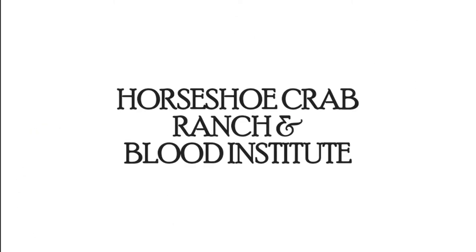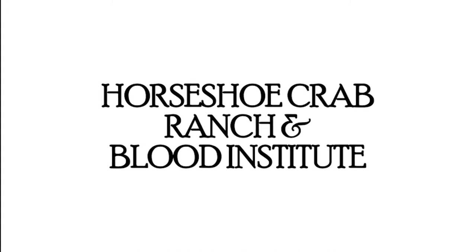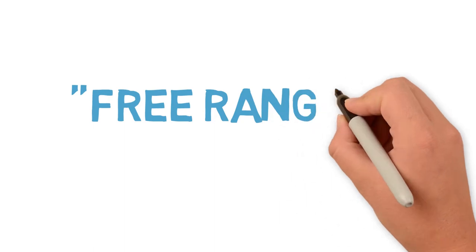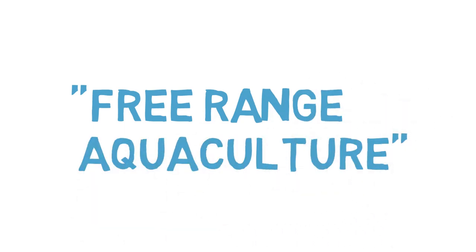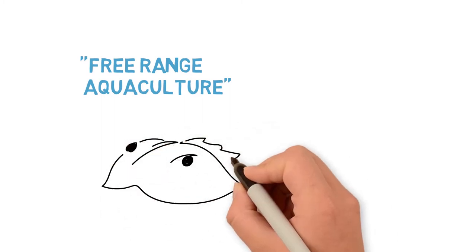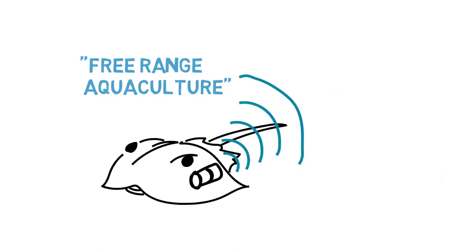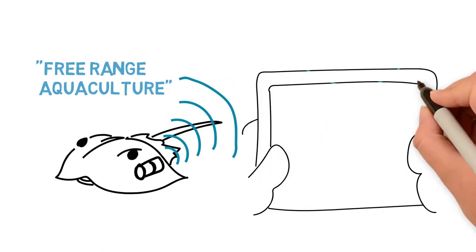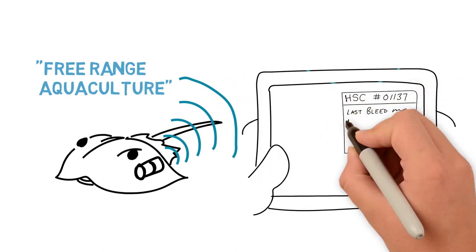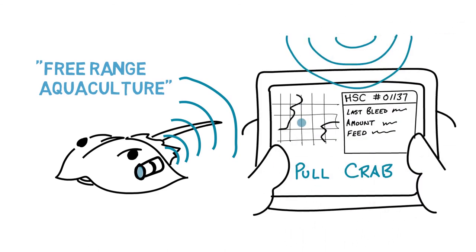The horseshoe crabs are asking for our help, and at HCRBI, we have a better way. Using free-range aquaculture, we can create a habitat conducive to these creatures' well-being. By utilizing well-established transfusion methods and employing state-of-the-art tracking and record-keeping, we can ultimately improve blood collection, eliminate horseshoe crab mortality, and increase LAL yields to meet mounting demand.